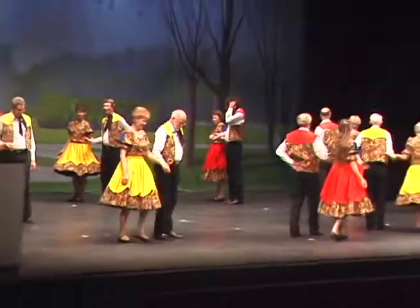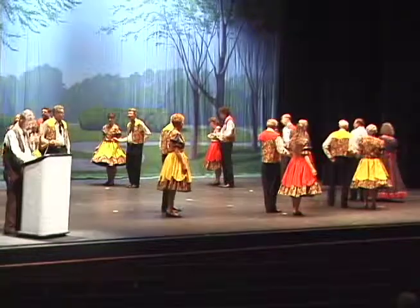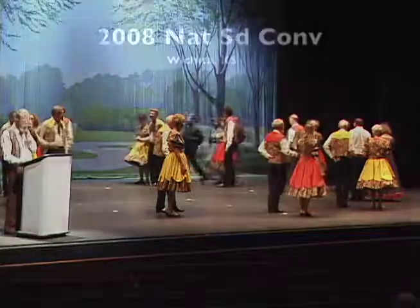Bo Bob Riggs, who is one of the co-directors for this team, and I call for this team. I can tell you from our personal experience, they have taught us a great deal very fast about square dance choreography. Thank you.